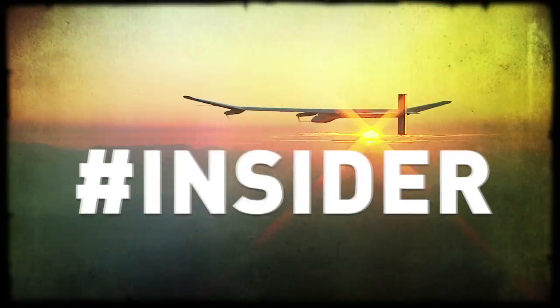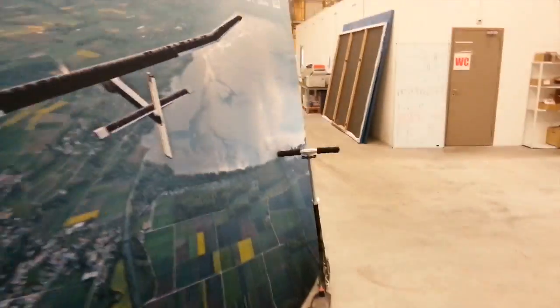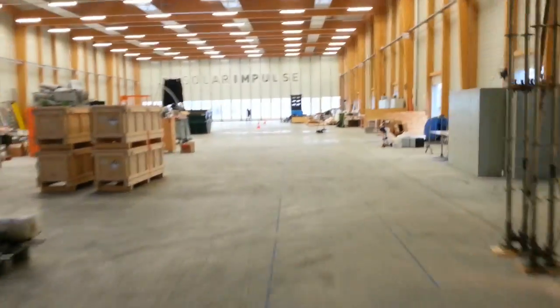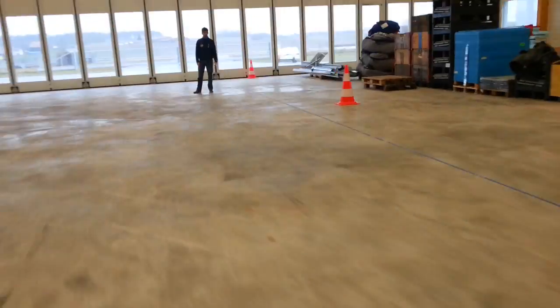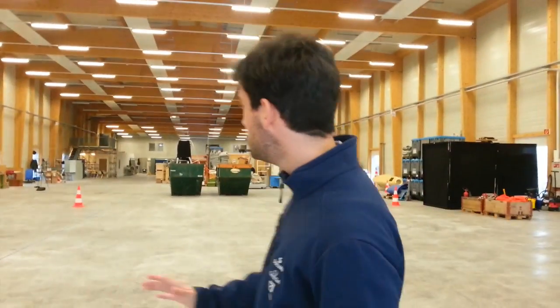INSIDER. Hi everyone, it's Vincent again. Welcome to this new episode of INSIDER. So here we are in the hangar of Solar Impulse in Payerne, Switzerland.